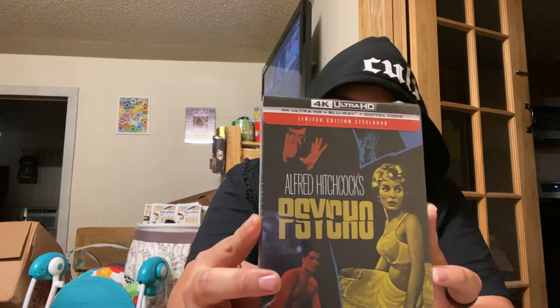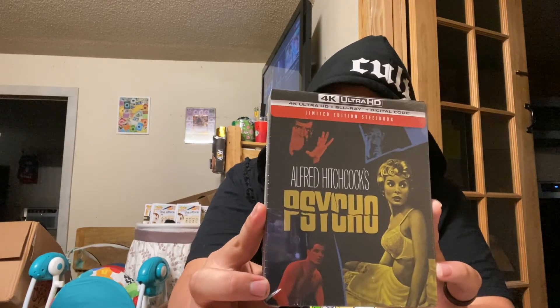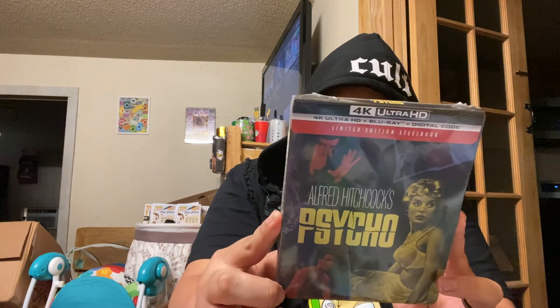Let me unwrap this and open it up, let y'all see the steel book of it. I believe it's one of the anniversaries — I don't know which anniversary, but I feel like 40 would be a good year, so let's say 40.